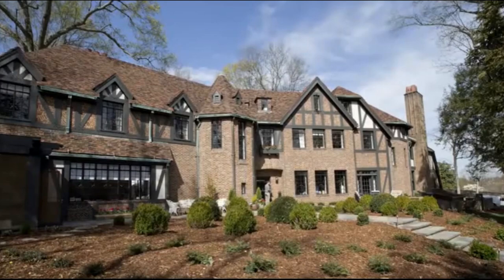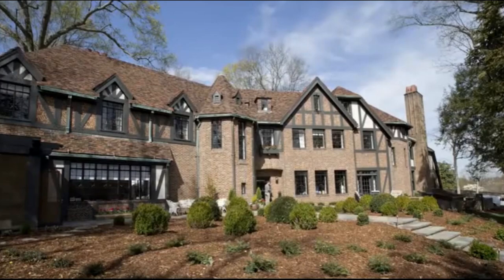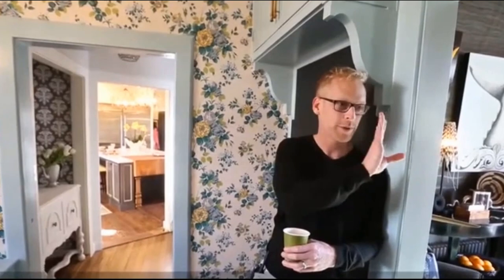I didn't even realize how beautiful the house could be. I mean, these designers have done an incredible job. Even just down here with this cabinet — this is the original built-in cabinet that is completely tricked out. Everybody just took such time and care in the house. It's incredible.